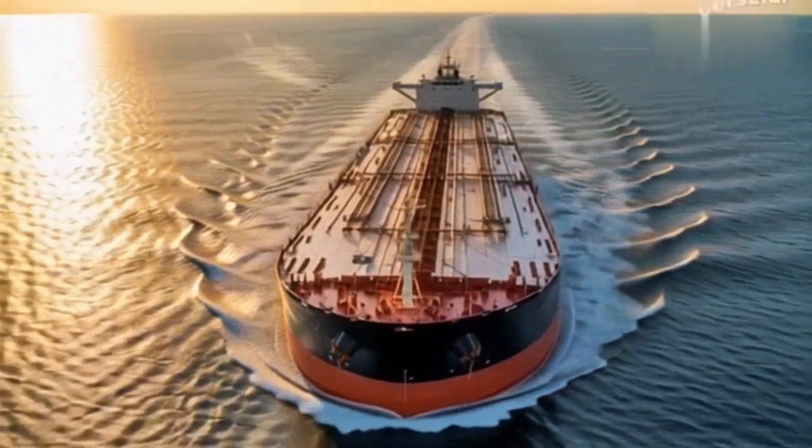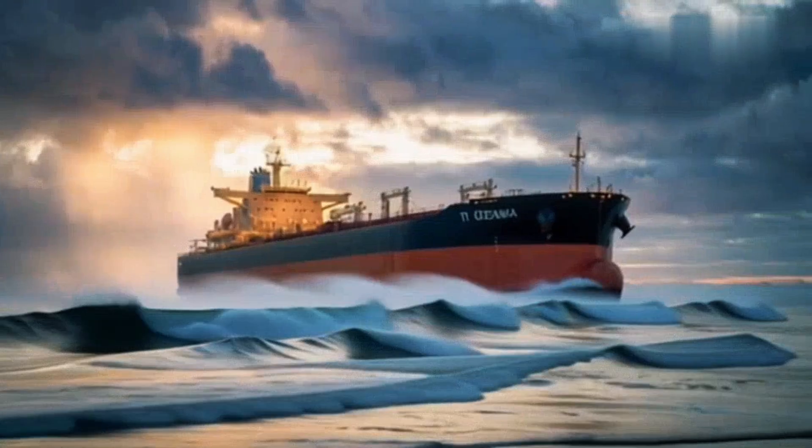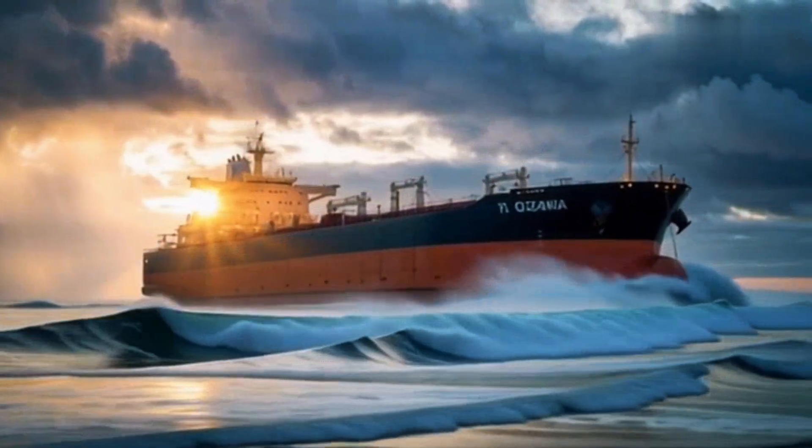This is T.I. Oceania, one of the largest moving objects ever built by human hands. A ship so massive it doesn't sail on the ocean — it commands it.